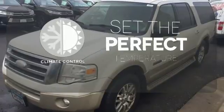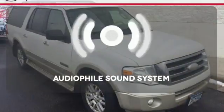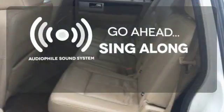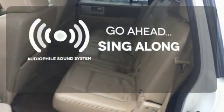The climate control lets you set the temperature exactly where you want it. The soundtrack of your life comes through crystal clear with the premium audiophile sound system. Crank up the tunes and hit the road.